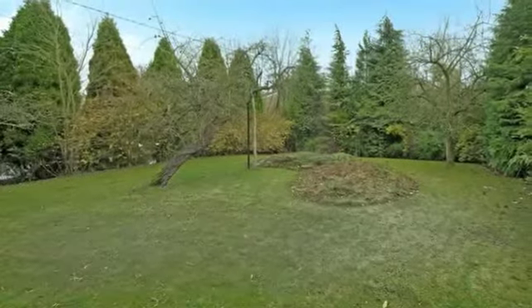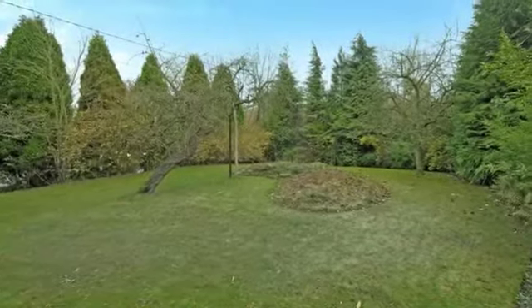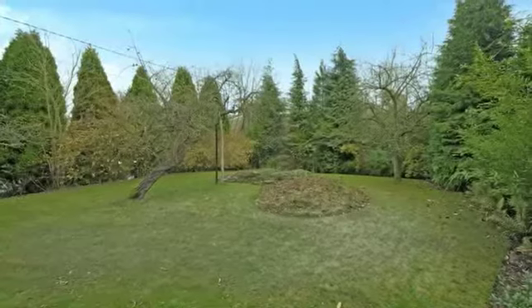The front garden is accessed from either side of the property or the driveway and includes a private area of lawn surrounded by mature trees.